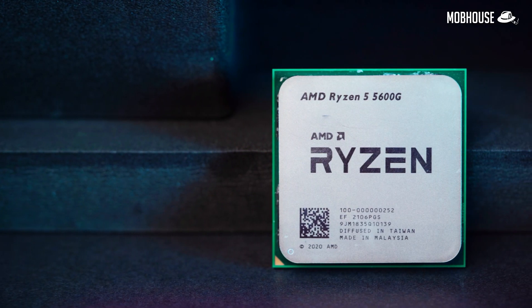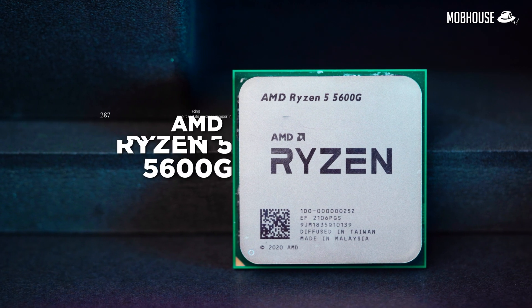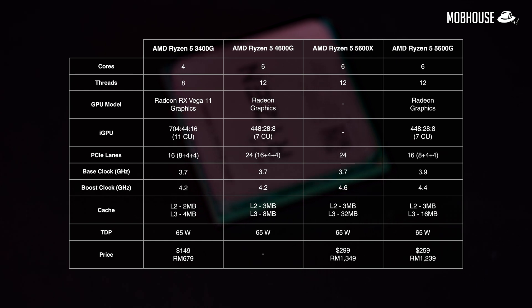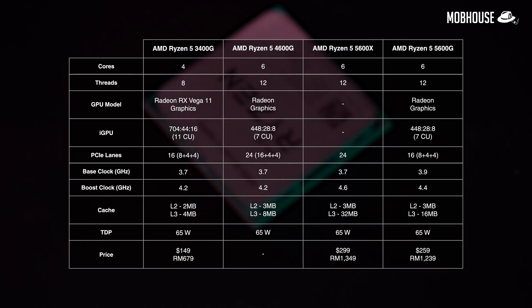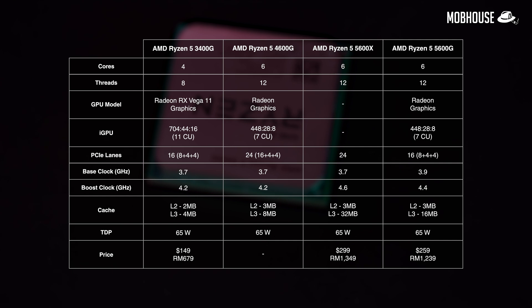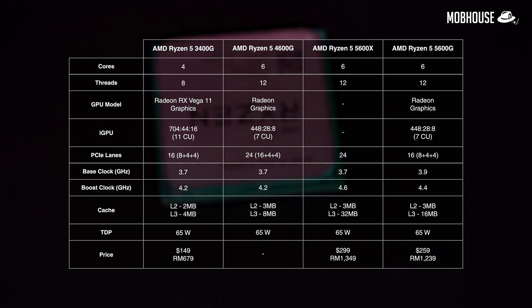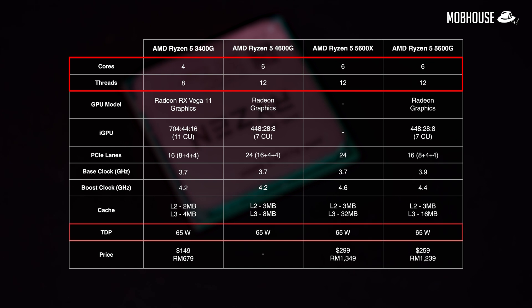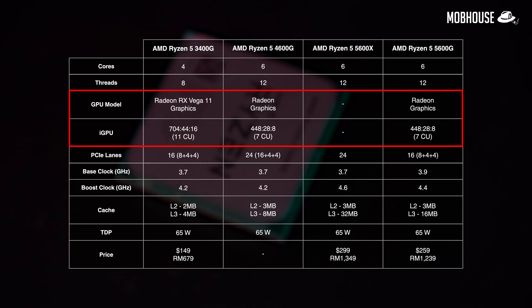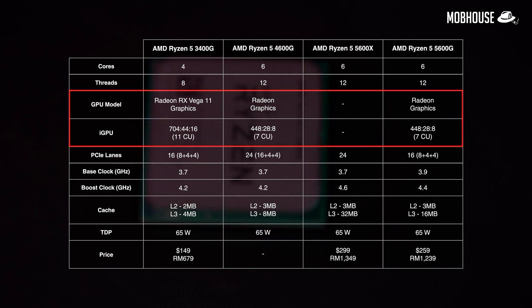The retail unit of the Ryzen 5 5600G is priced at RM1,239 or $259, and comes with that familiar Wraith Stealth cooler with no RGB — so feel free to buy a third-party cooler if you want disco lights. In terms of specs, the Ryzen 5 5600G, like all the other 5000 series APUs, comes with Zen 3 architecture much like the Ryzen 5000 series CPUs. It looks very similar to the Ryzen 5 5600X with the same 6 cores, 12 threads at the same 65W TDP. But being an APU, it does come with an integrated but older Vega iGPU with 7 CUs.